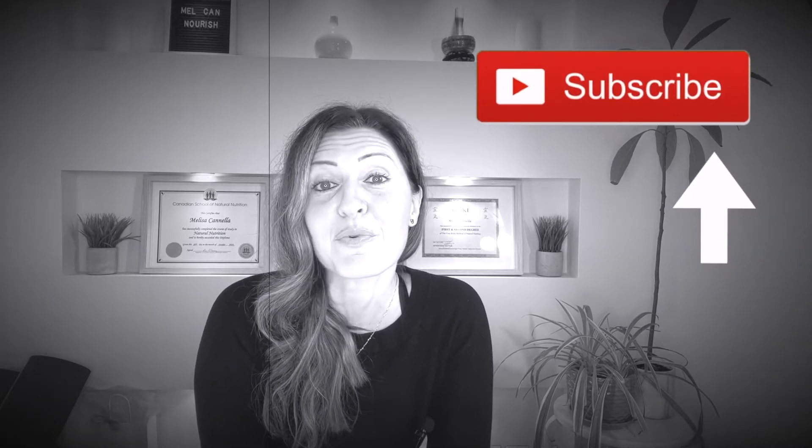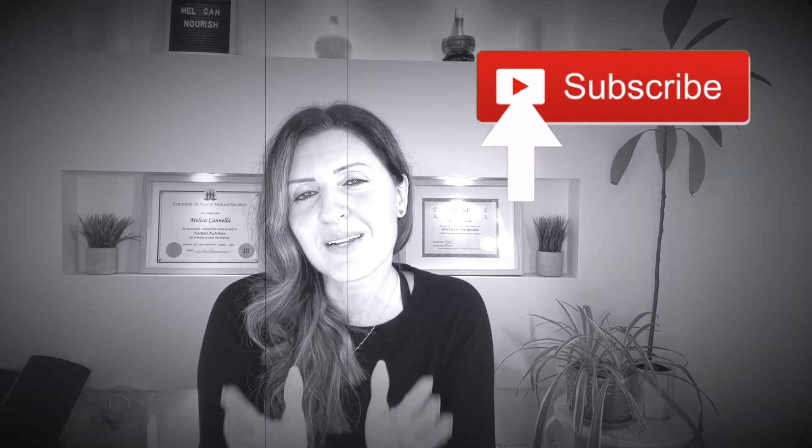If you're enjoying this video so far, please consider subscribing to my channel for more similar videos focused on helping career moms like you get healthier and more balanced through nutrition.